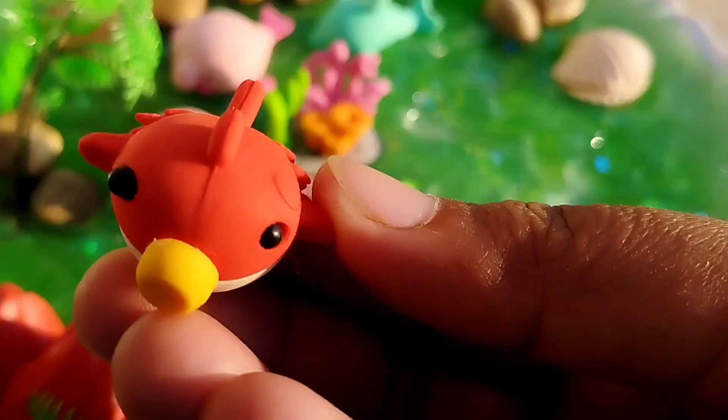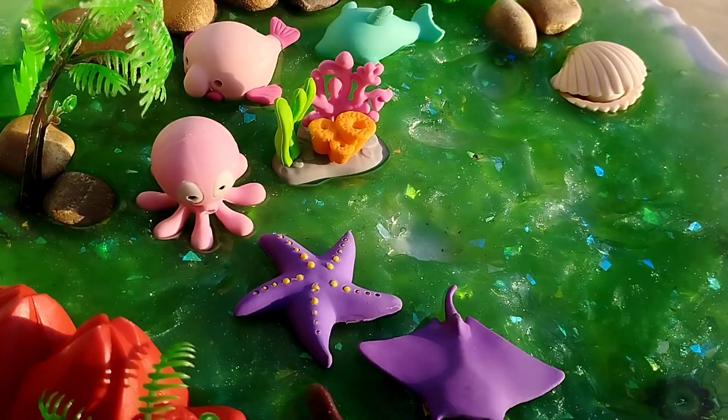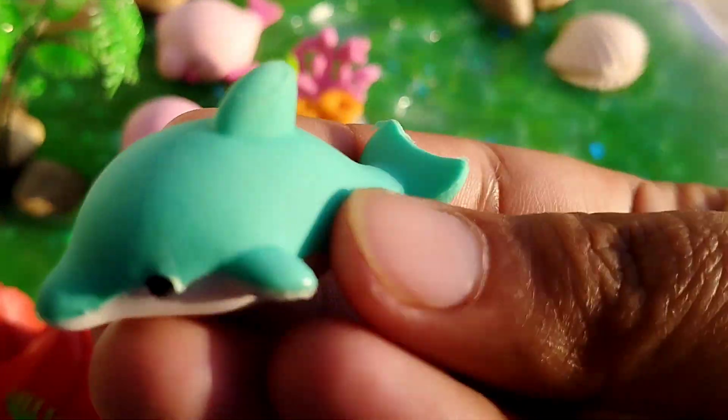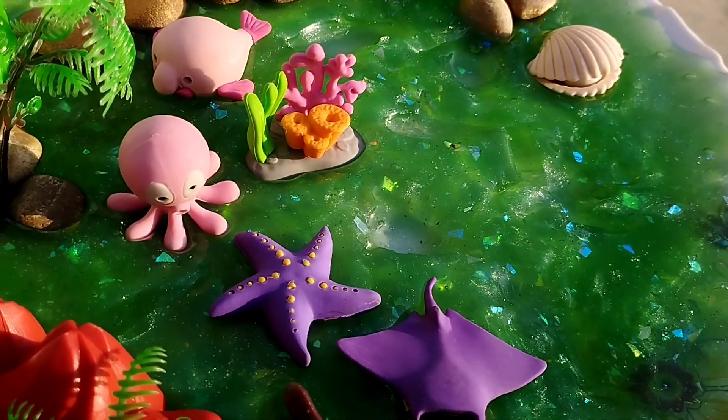The next one is a puffer fish. This is a puffer fish. The next one is a dolphin. This is a dolphin.